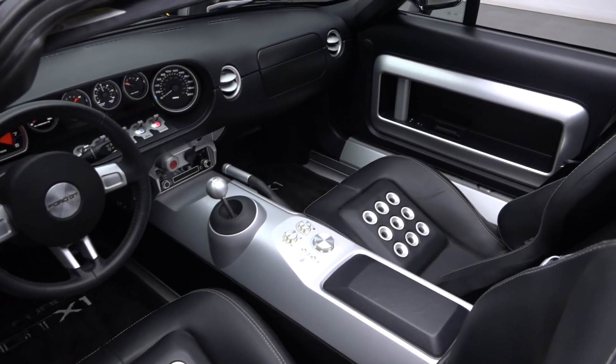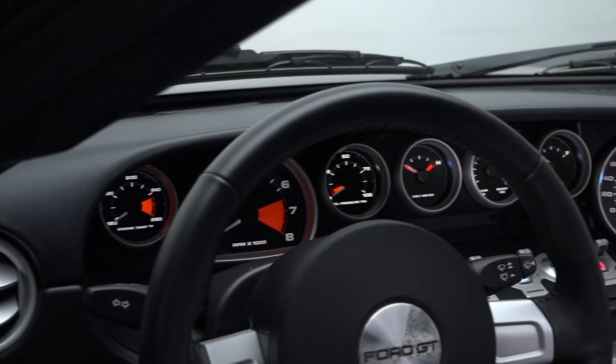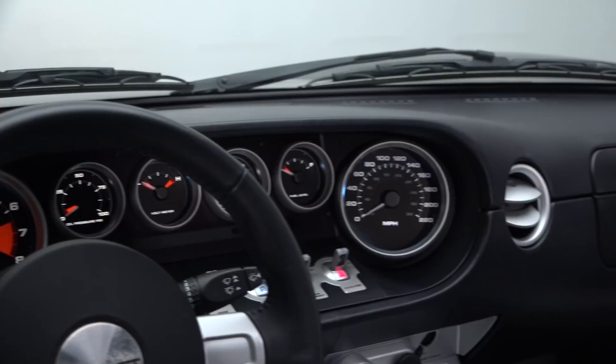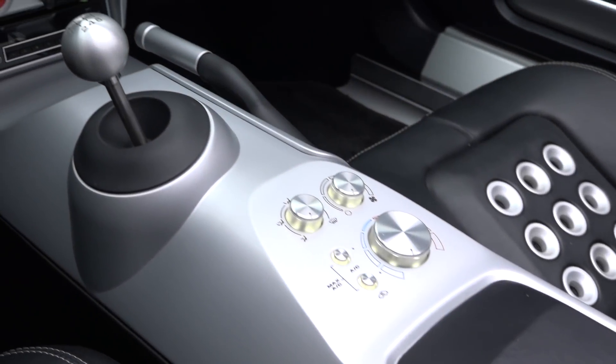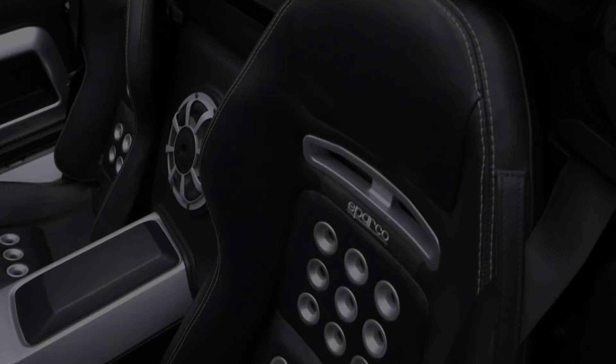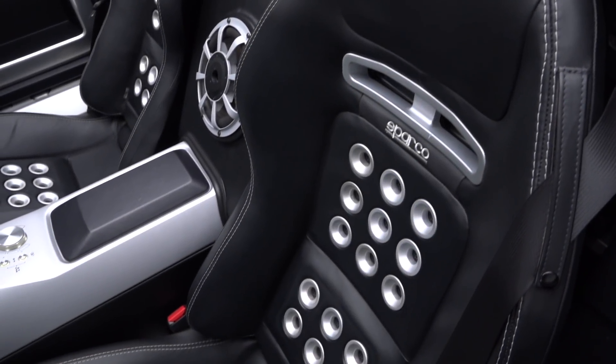Ford already made the first-generation GT plenty nice with standard leather trim, factory air conditioning, and optional premium audio. But as with every other aspect of the Spyder, Gennady Design Group decided to sweeten the pot with items like GTX1-themed floor mats and Sparco buckets.